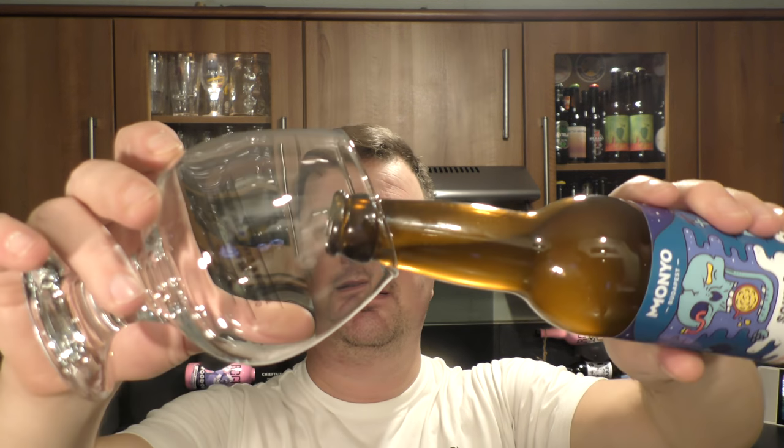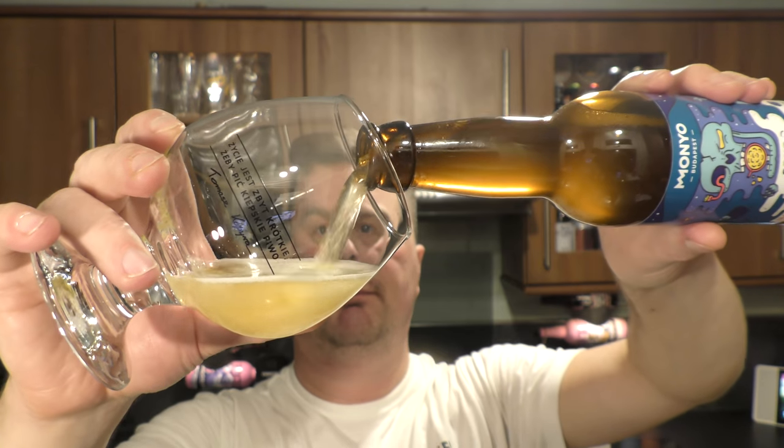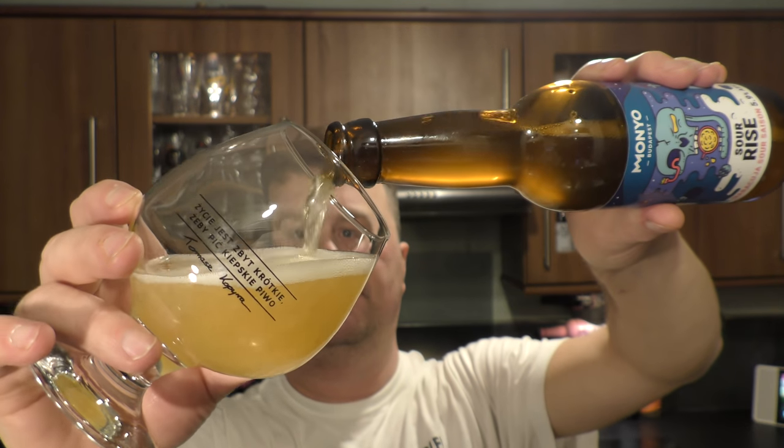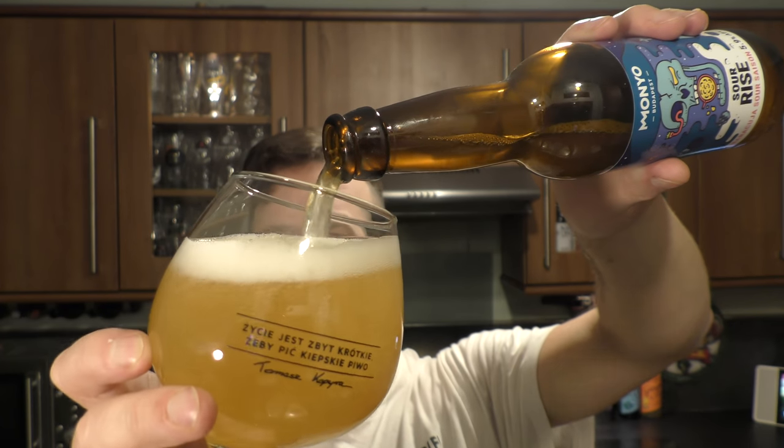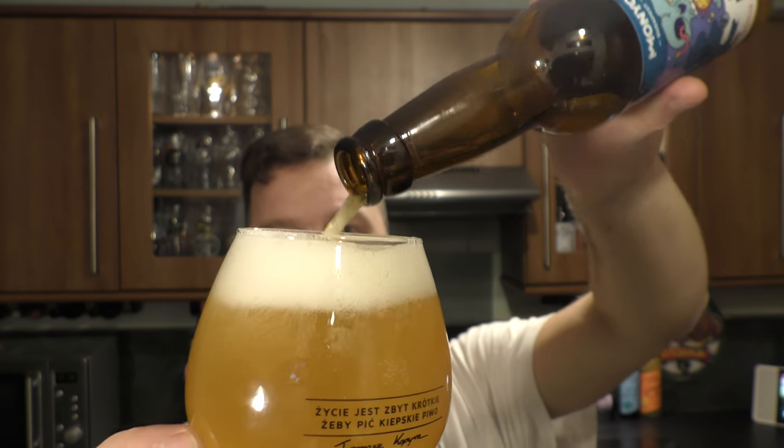Nice bit of smoke on the bottle opening. Beer in the glass then. Can you hear that? Have a listen guys — rigorous pour.